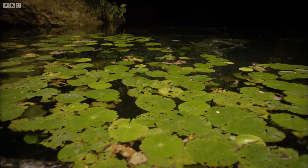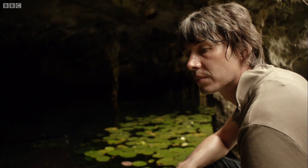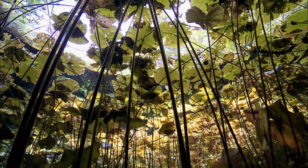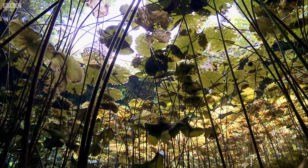You might think that this place would be awash with water, and it does rain a lot, and it's incredibly humid. But actually, there are no surface rivers at all on the Yucatan Peninsula, because the water just seeps into the porous limestone.